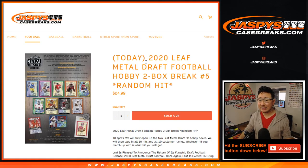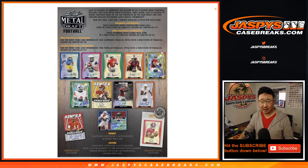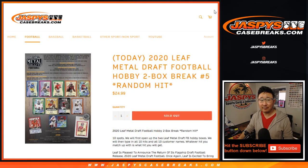Hi everyone, Joe for JazzPeaceCaseBreaks.com coming at you with another two-box random hit break of 2020 Leaf Medal Draft Football featuring the future stars of the NFL.